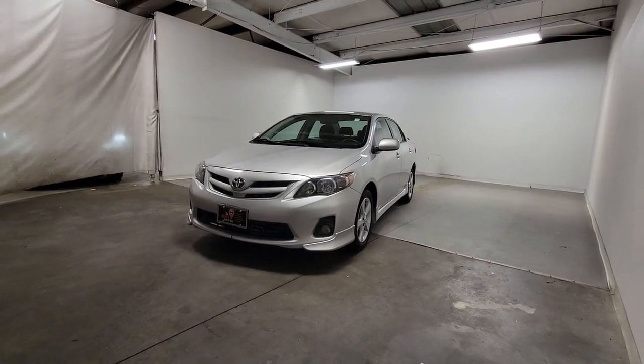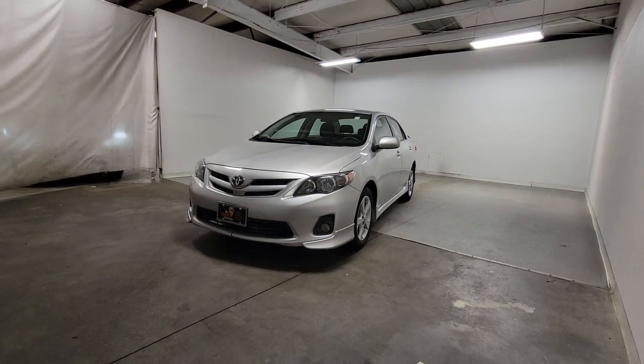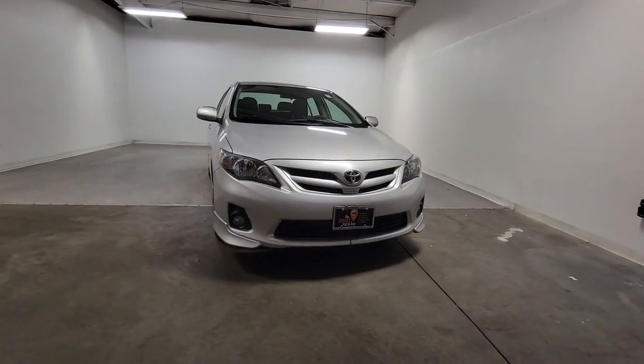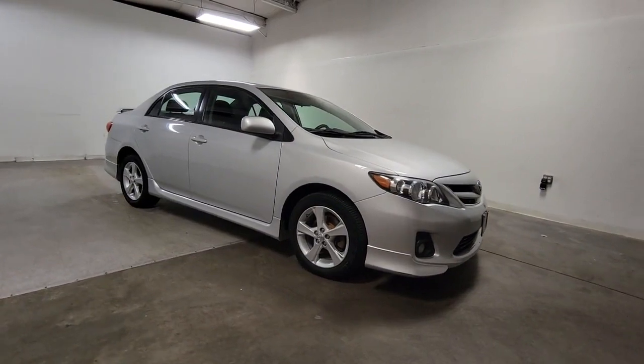Your next car could be the 2013 Toyota Corolla. This vehicle is an outstanding buy, with fewer than 90,000 miles on the odometer. This sleek Corolla delivers impressive fuel efficiency, advanced safety features and head-turning style.